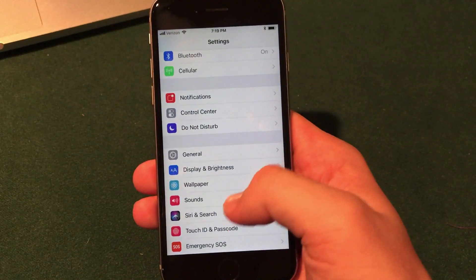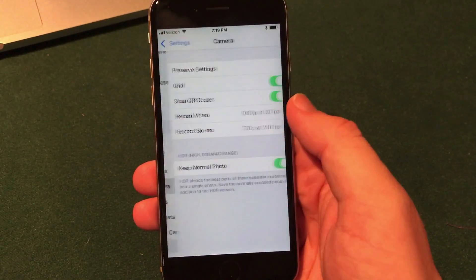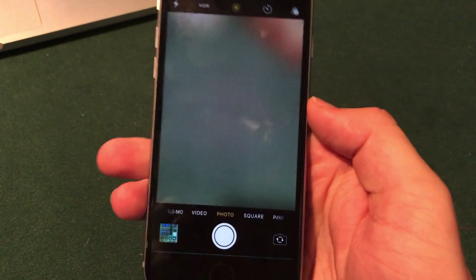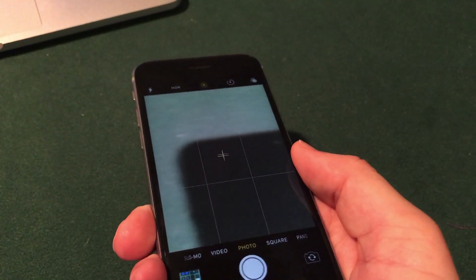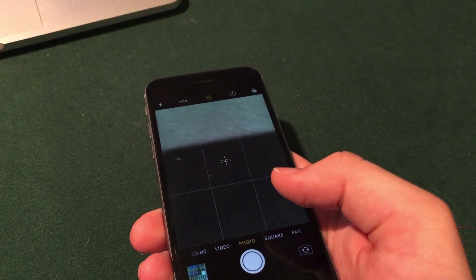If you go into the Settings app and go down to Camera, you'll see an option to turn on the grid. When you turn on the grid and open the Camera app, it has actually added a level for taking flat or downward-facing photos. As you can see, it allows you to line up the photo perfectly — a nice feature to help you take better pictures on your iPhone.